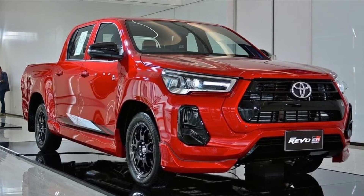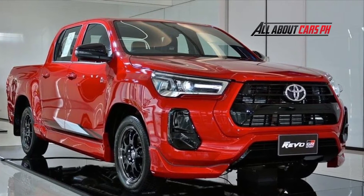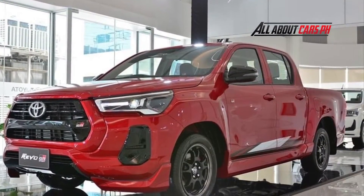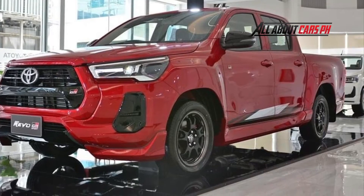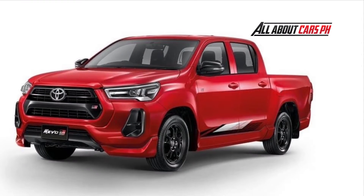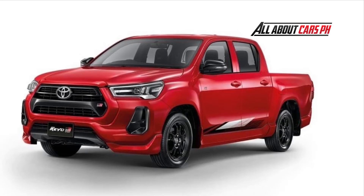The Toyota Hilux pickup already wore the GR Sport nameplate, but that was pre-styling, and these cars were sold only in South America and Africa in limited quantities. Now the updated truck has become the Sport — the usual model was modernized last year, and without any limit, at least in Thailand, where such a Hilux debuted.